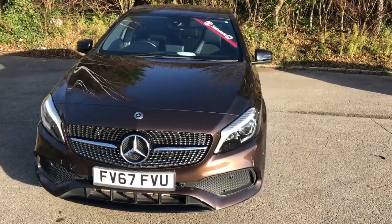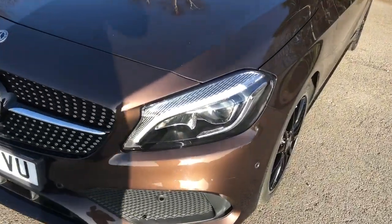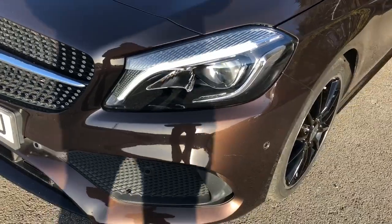Welcome to Pentagon Lincoln at Tritton Road. Here we have a 67 plate Mercedes A200 AMG. It does have daytime running lights, Xenon headlamps and front parking sensors.